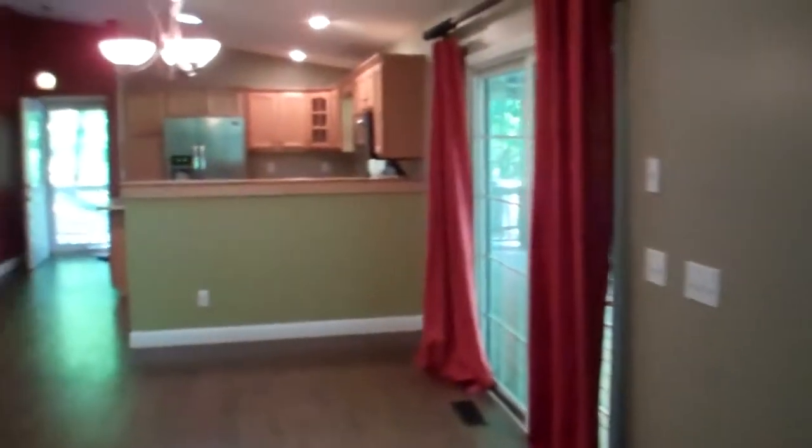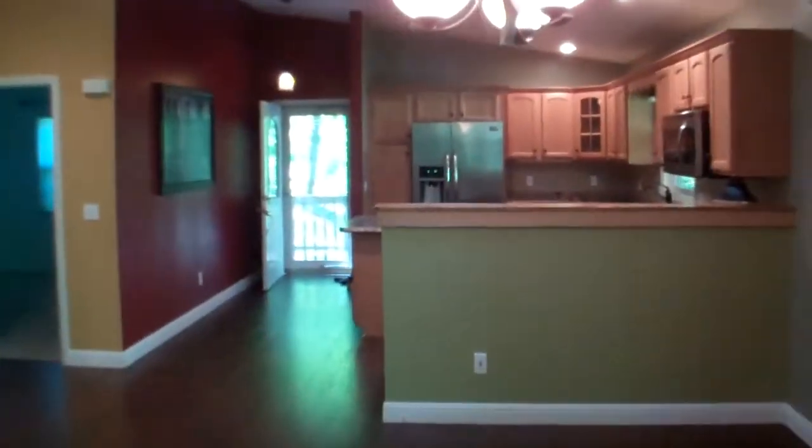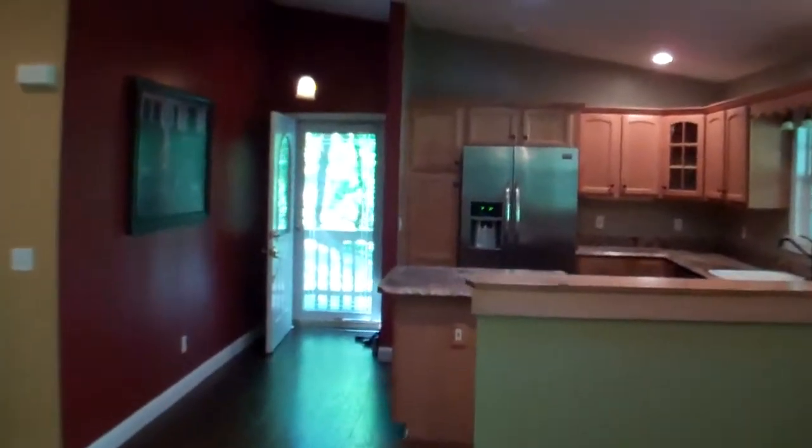And this is a walk-in shower with seats. There's that full length deck when we walk out into the living room, dining room, kitchen. It's an open floor plan with cathedral ceilings.